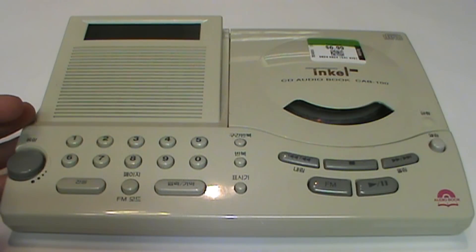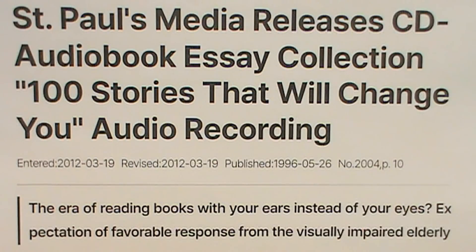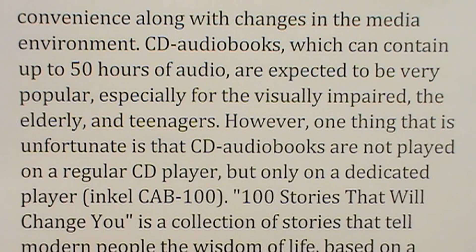Unfortunately, information about this device is almost impossible to find. I was only able to find one article in Korean from 1996 which mentions the Incel CD Audiobook player. Translated into English, it says that CD audiobooks, which can contain up to 50 hours of audio, are expected to be very popular especially for the visually impaired, the elderly, and teenagers.